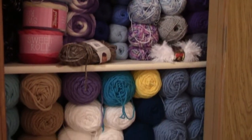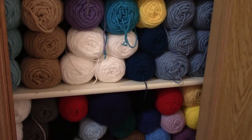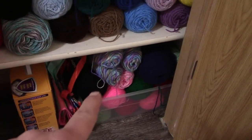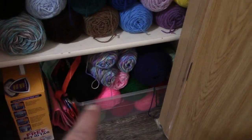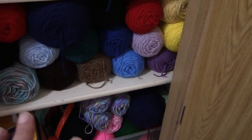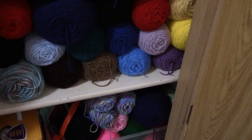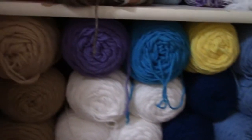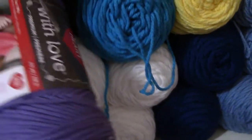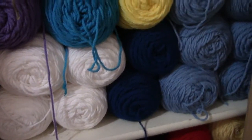Here's my real stash. I turned my pantry into a yarn closet. Down here I have Red Heart Super Saver. All this yarn right here is Red Heart, and every one of these skeins are earmarked for projects I have to do.